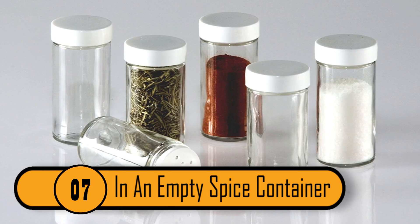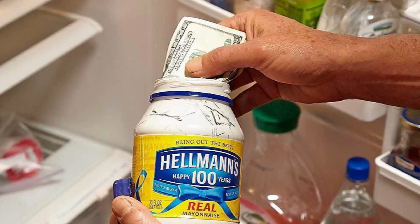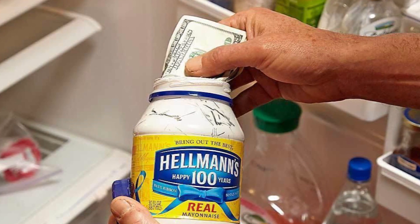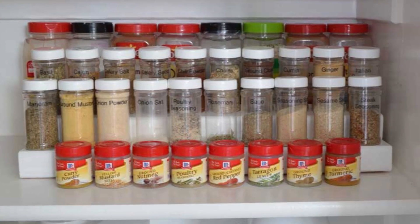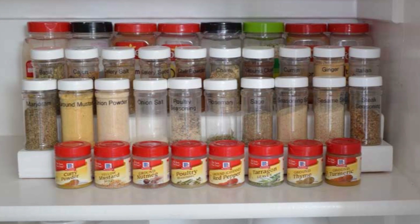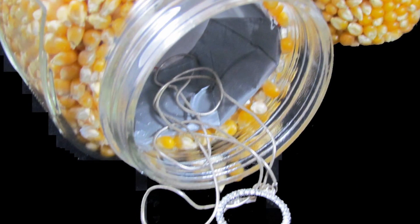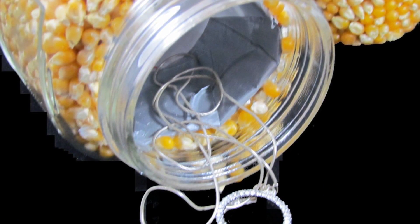Number 7: In An Empty Spice Container. Most spice containers are not see-through. If you have an empty spice bottle, it can make a great hiding place for money. Simply wrap the money in an elastic band and put it in the bottle. You can then put the spice bottle back on the spice rack. It's a great way of hiding money right there in plain sight.